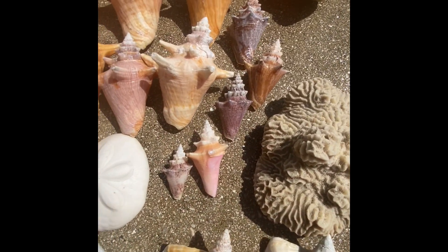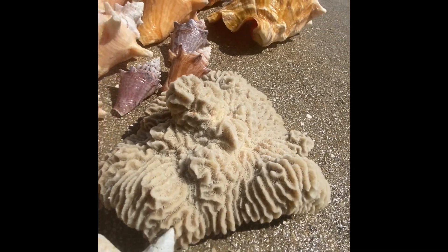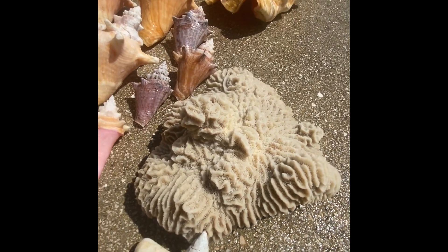And there's the baby queen conchs and my favorite coral that I found. It's 3D so it kind of sticks up on some of the sides, so that'll be fun to put some shells on.